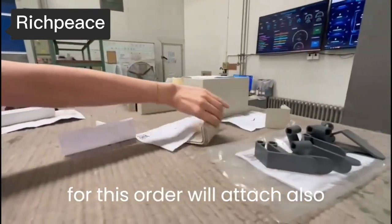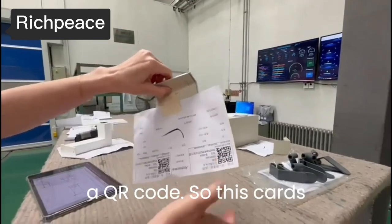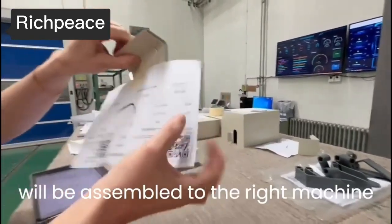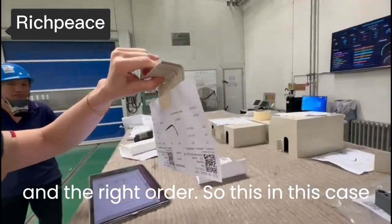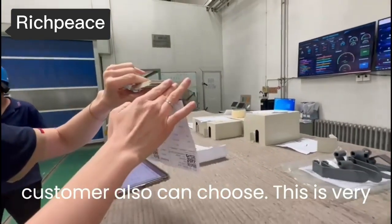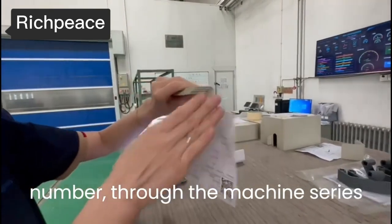After finishing every part for this order, they also attach a QR code, so this part will be assembled to the right machine and the right order. In this case, we can also trace the spare parts quality through the lot number and through the machine series number.